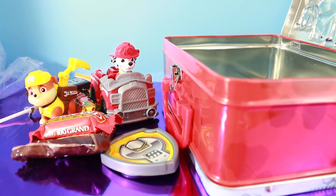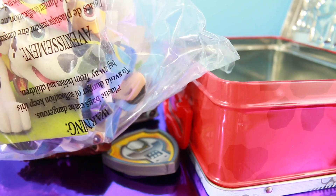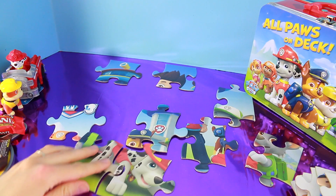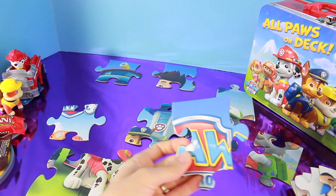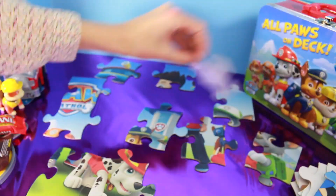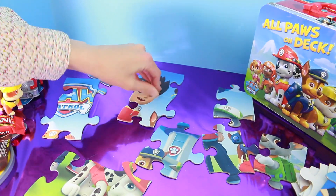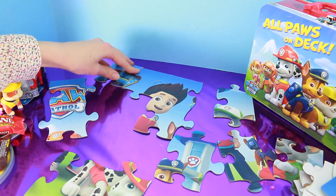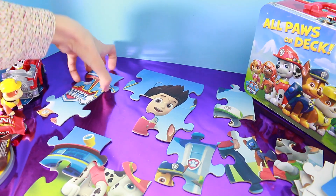We got some fun Paw Patrol toys and now let me put together this puzzle. There's 24 pieces to this puzzle — let's see how it goes. I see a piece for Marshall right away, and a giant Paw Patrol sign. It has all of the Paw Patrol characters. I actually really love puzzles.